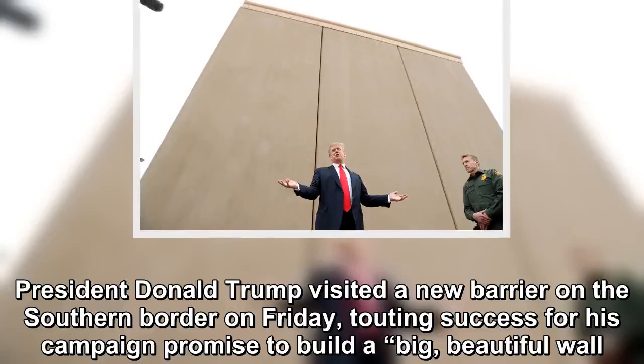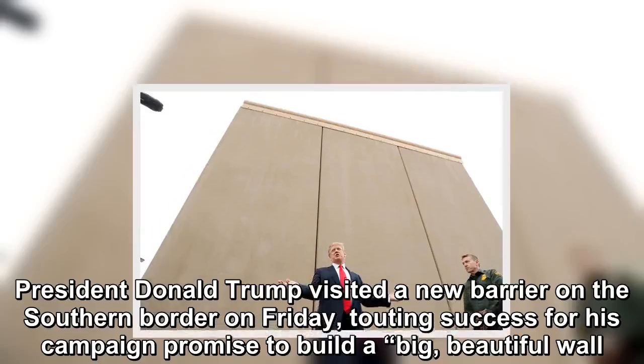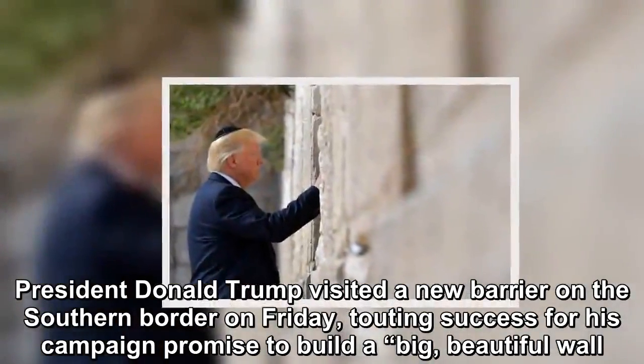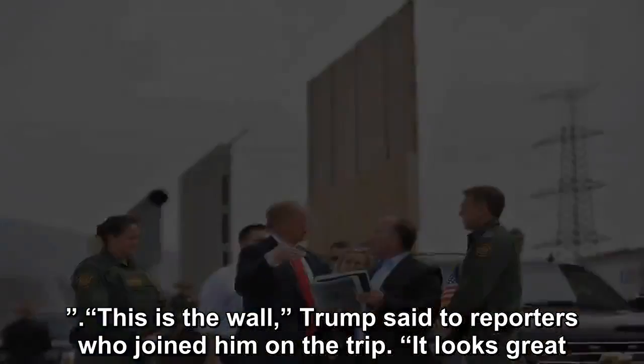President Donald Trump visited a new barrier on the southern border on Friday, touting success for his campaign promise to build a big, beautiful wall. 'This is the wall,' Trump said to reporters who joined him on the trip. 'It looks great.'